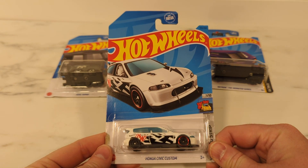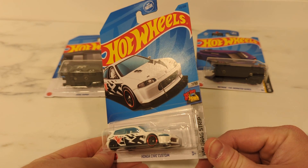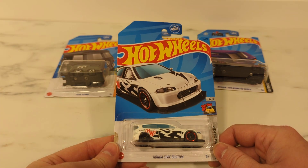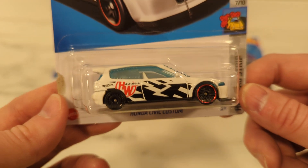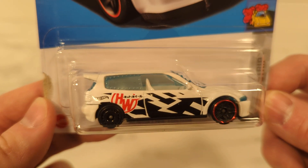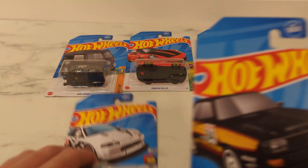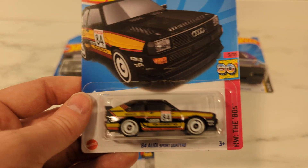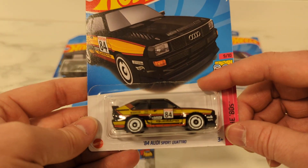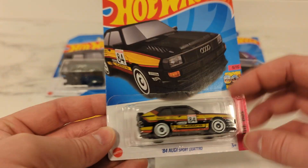Honda Civic Custom. Pretty neat. That green one came out earlier this year. Looks like we got some kind of drag one now. Pretty sick. I don't collect a lot of the Hondas, but I will pick them up — pretty sweet looking casting. Another Audi Quattro. So the 80s — '84 out of the 80s line here. Picked that up for a buddy. They had it in the H-Case, it's in the J-Case again. I like Audis, I like Volkswagen. So that's my thing.